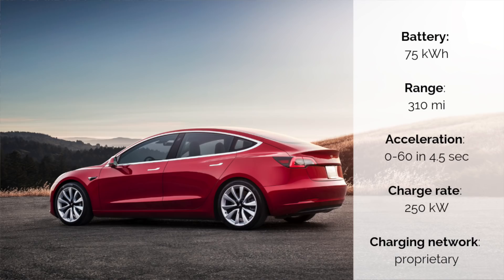The Model 3 long range all-wheel drive, on the other hand, offers a 75-kilowatt-hour pack that gets you 310 miles of range, 0 to 60 in 4.5 seconds, a charge rate of up to 250 kilowatts, and a proprietary charging network. In summary, I think the Polestar 2 is a very impressive vehicle in many ways. I think it's going to appeal to a very broad audience. The design style is extremely approachable and something that you would expect from a Volvo-inspired car.